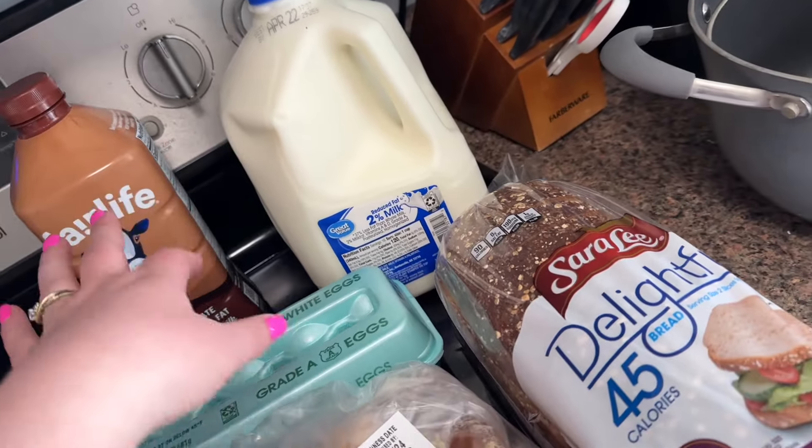I got some rice — we were all out and I like to keep it on hand. I've been loving ramen for lunch but it's not the best for you, so I got some chicken bone broth — it has a lot of protein — and some Japanese-style ramen noodles to try as a healthier version. I'm also working on a protein video, so stay tuned for that.